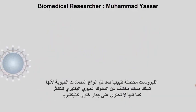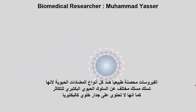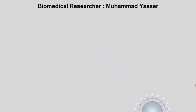Viruses are naturally immune to all antibiotics. This is because they do not perform the biological processes that bacteria do in order to survive. They also don't have cell walls.